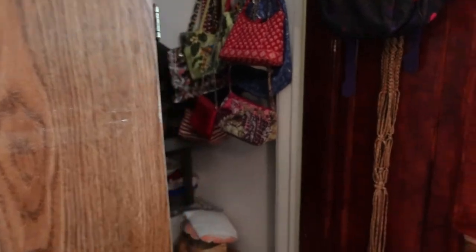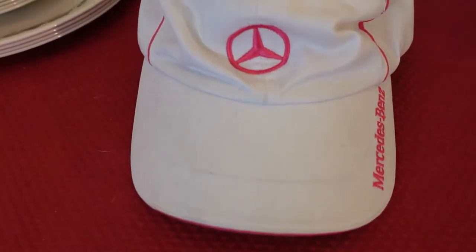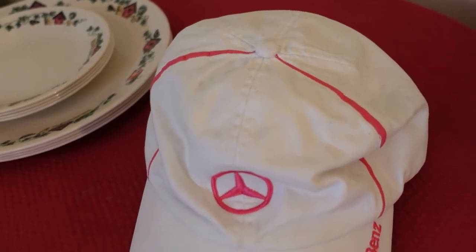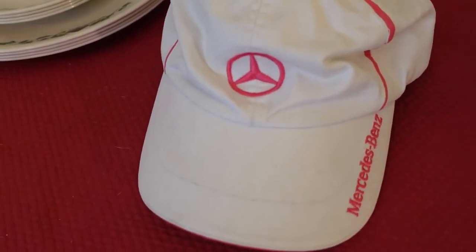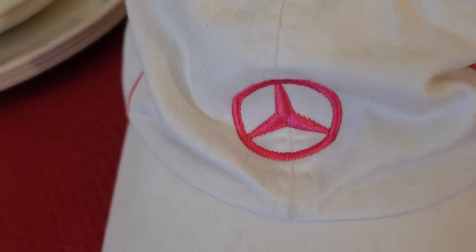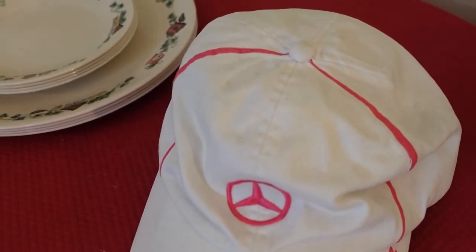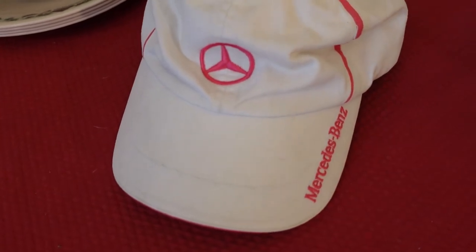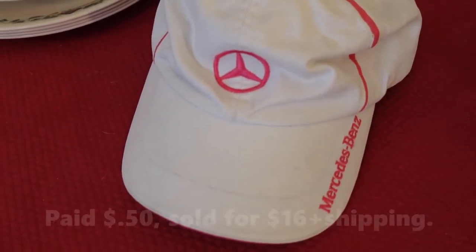It's time to pick another order, this one on Poshmark. It's in the closet, in the box with all the baseball hats. This one sold this time — let me get it out and I'll tell you all about it. This is the Mercedes-Benz hat. It's white with the pink emblem on it. I got this at a garage sale for 50 cents. When you're at garage sales and they're telling you less than a dollar for things, you don't have to look it up on eBay — just say, yep, I'll take that. I paid 50 cents for it and I sold it on Poshmark for $16 plus shipping.